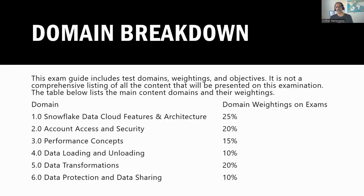The domain breakdown is given below: Data Cloud is 25%, Account Access is 20%, Performance Concepts is 15%, and Data Transformation is 20%. As I mentioned earlier, there's a lot of area to cover. So take your time — do not rush into taking this exam, as this was a very tough exam, at least for me to pass.